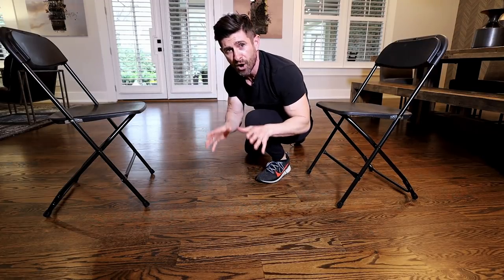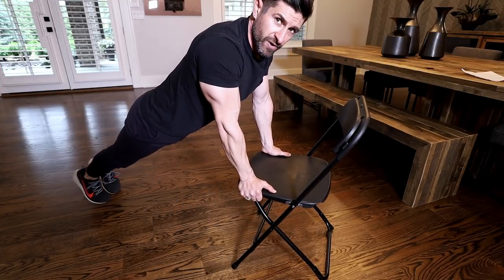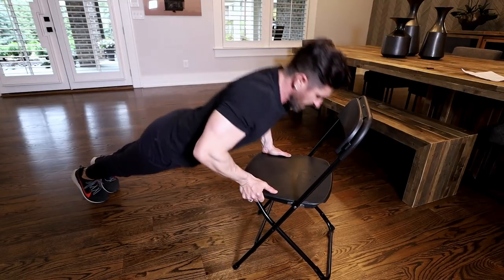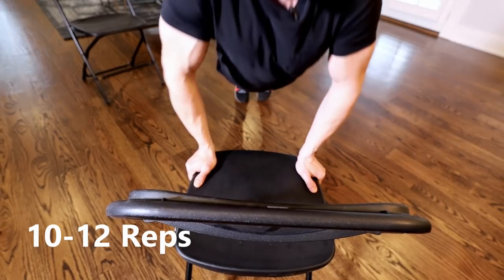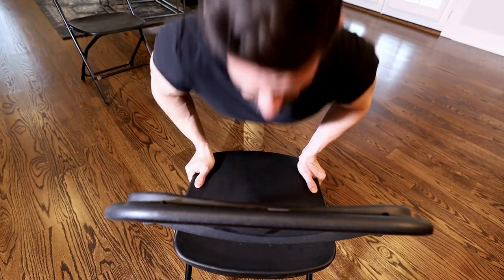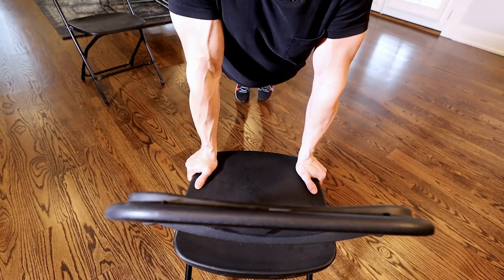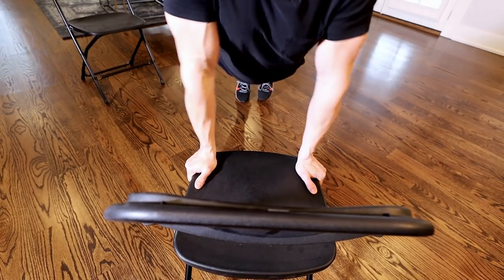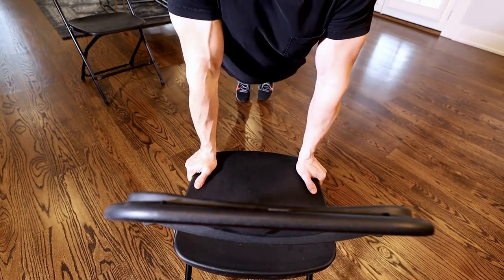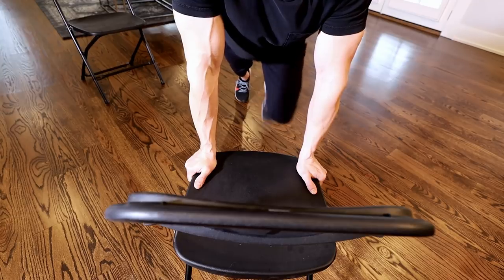When you're finished, go right into what I call a close grip push-up. Grab the chair on the outside, body nice and straight, come down and squeeze up. Go nice and slow — little pause at the bottom, pause at the top — and the whole idea is that you're squeezing the chest. This is an incredibly challenging exercise right after push-ups. We're going 10, 12, maybe 15 reps depending on how you're feeling.